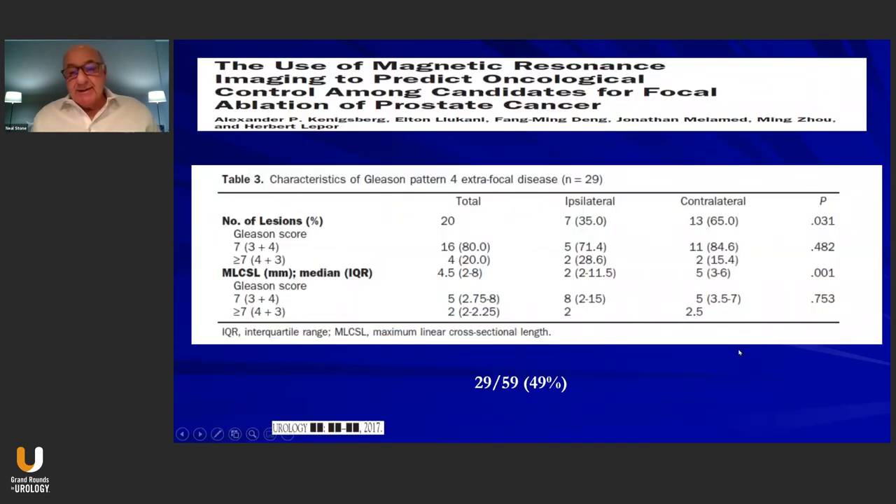This is why you get publications from NYU where they did a study trying to identify the area of focality using MRI. They were looking at Gleason pattern 4 disease — Gleason score 7 and higher, whether 3+4 or 4+3 — and they planned the focal therapy based on the MRI. They did not actually do focal therapy; they did radical prostatectomies on these patients. And they found 49% of the men had disease outside of the region where they would have applied the focal therapy, which is not surprising given the MRI limitations just described.